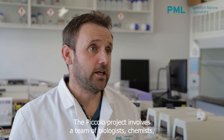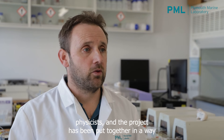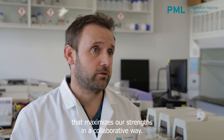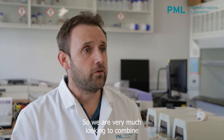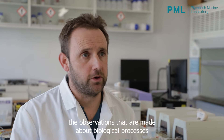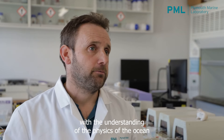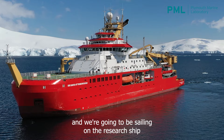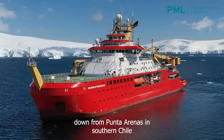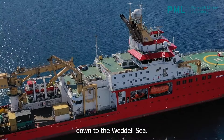The Piccolo project involves a team of biologists, chemists, and physicists, and the project has been put together in a way that maximises our strengths in a collaborative way. We are very much looking to combine observations made about biological processes with the understanding of the physics of the ocean. It involves multiple different organisations, and we are going to be sailing on the research ship Sir David Attenborough, down from Punta Arenas in southern Chile down to the Weddell Sea.